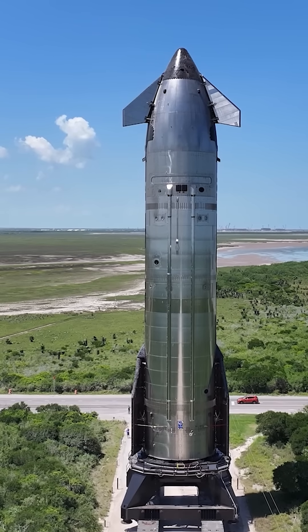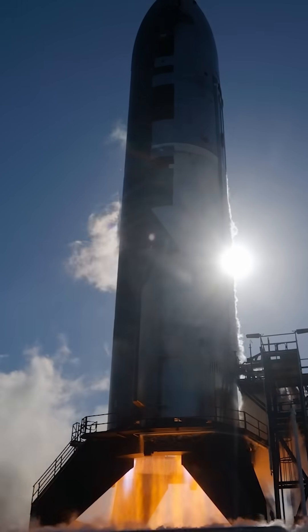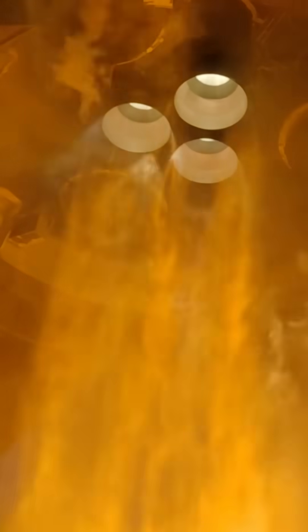The mission will test an in-space engine restart sequence to confirm reliable power-up in microgravity. This capability is essential for future operational insertions and also lunar return burns.